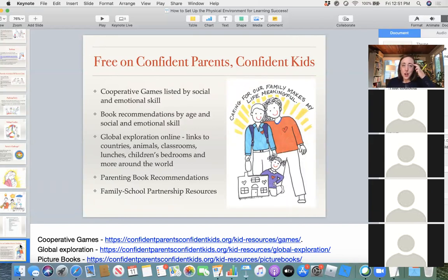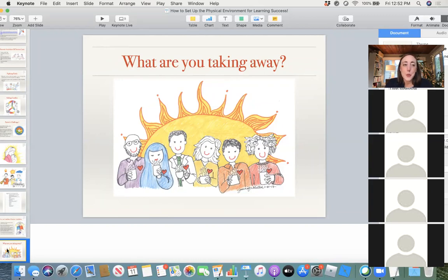I wanted to point you back to the Confident Parents, Confident Kids website — there are tons of free resources. If you're doing remote learning and looking for resources to shake up your day, there are cooperative games listed by social and emotional skill. There are book recommendations — children's literature both nonfiction and fiction by age, stage, and SEL skill. There are global exploration links — links to exploring various countries, animals, classrooms around the world, lunches around the world. There are also parent book recommendations and family-school partnership resources.